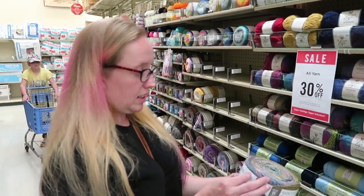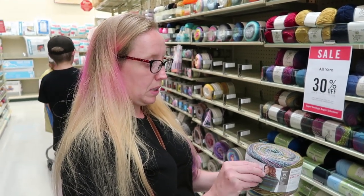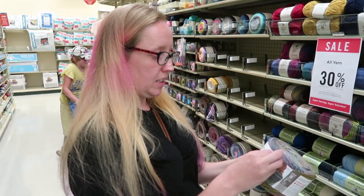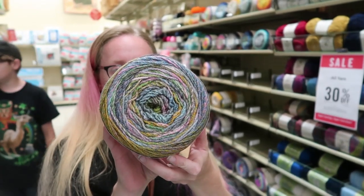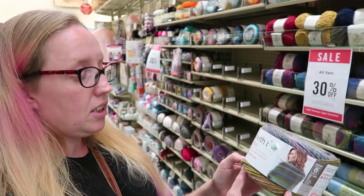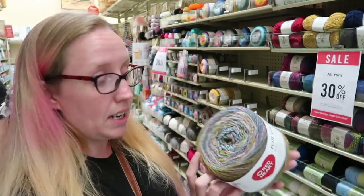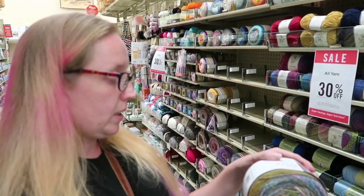Oh, I found something new to me, guys. It's called — I think it's called 'Roll With It,' they put the tag right on the corner — but it's by Red Heart. Yes, 'Roll With It.' Look at this! Look at the shawl that was knit with it. You get like 389 yards and it is a worsted weight. It's really pretty — this color is called Green Room.